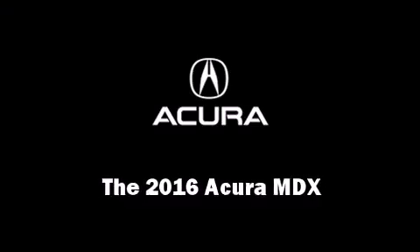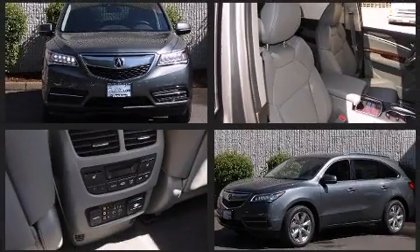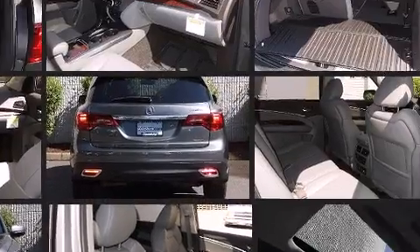The 2016 Acura MDX. All of the premium features expected of an Acura are offered, including heated and ventilated seats, rain sensing wipers, lane departure warning, and much more.